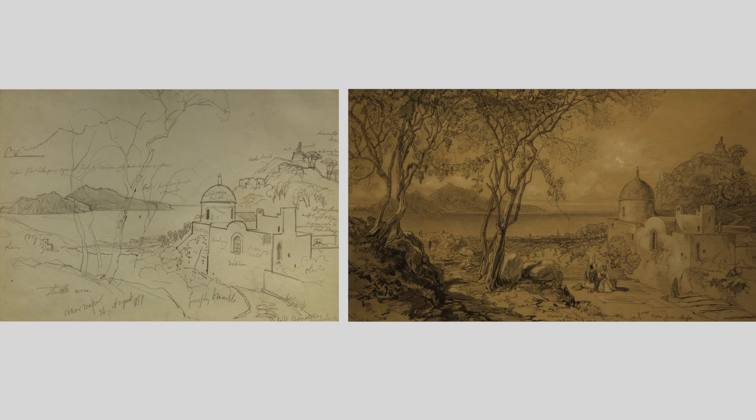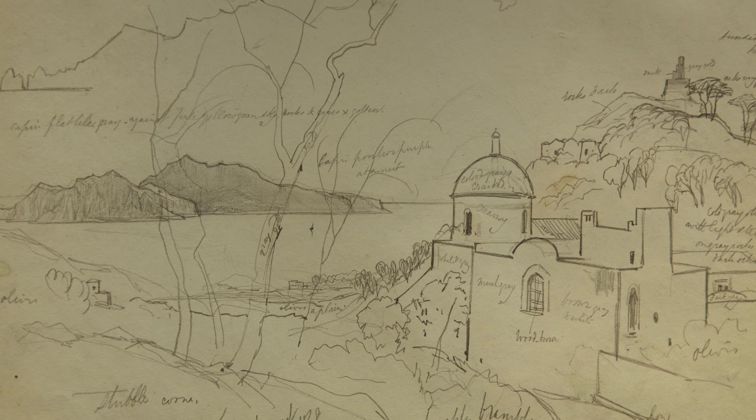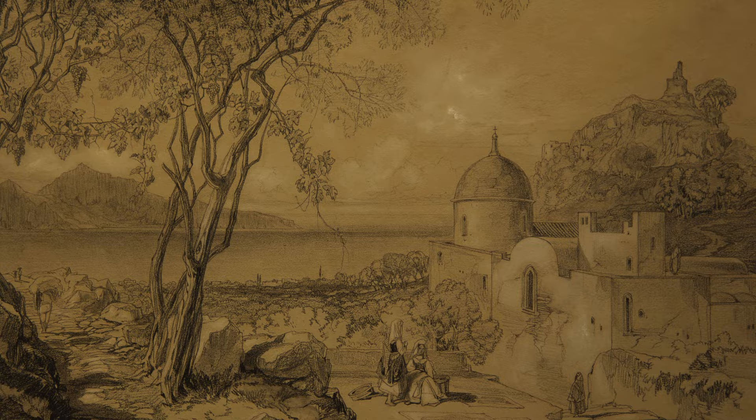Most people know Edward Lear as an inventor of limericks, but actually he was a very talented artist. The really interesting thing about these two is that you're seeing two parts of the process of producing a watercolour. So this is an on-the-spot sketch he did — this is Capri from the mainland of Italy, done, as you see, 22nd August 1838. Two years later he produces this finished work done in the studio based on that sketch.